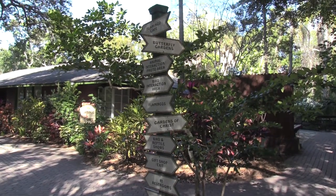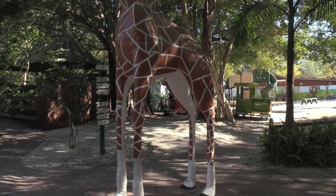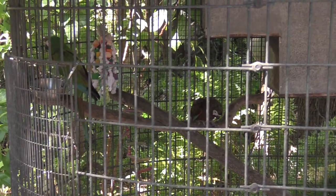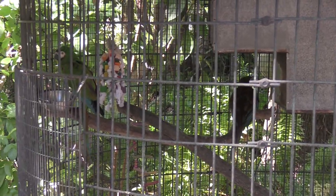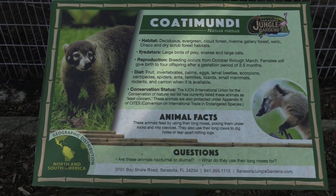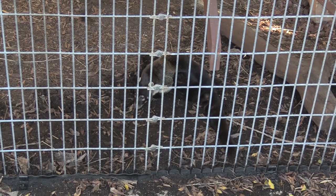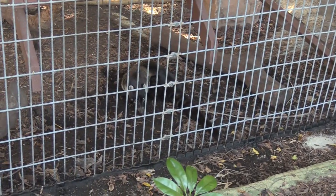There is some signage to let you know which direction to go for the different areas you want to see. Look at this big giant giraffe. We got a sever macaw — hi pretty birds. They are chatting. Not sure what they are saying to each other. There is a little fuzzy thing here on the bottom — I'm not sure if I have ever seen one of these before. It's pretty cute.